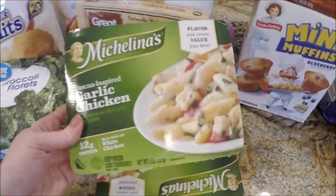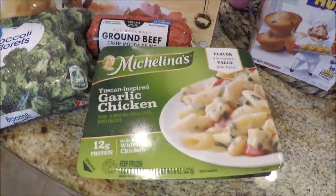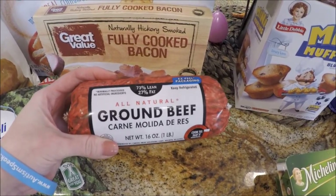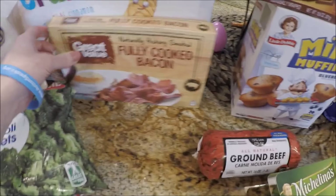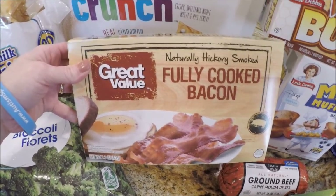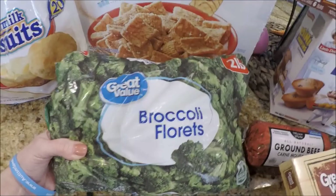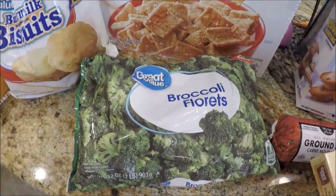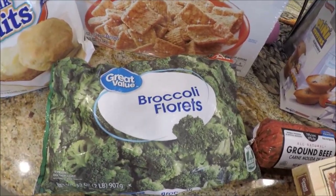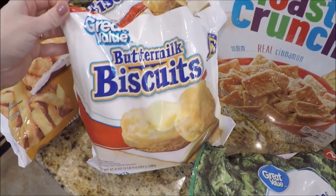I got a Michelina's garlic chicken Tuscan frozen dinner for lunch — not the best for sodium but I only get 20 minutes for lunch so I need something quick. I needed more ground meat for the cheeseburger sliders, so I grabbed another pound. For the biscuit sandwiches I got Great Value fully cooked bacon — I like it better than name brand, it crisps up nicely and it's cheap. I also got a two-pound bag of broccoli florets to serve on the side with the pork chop dinner.